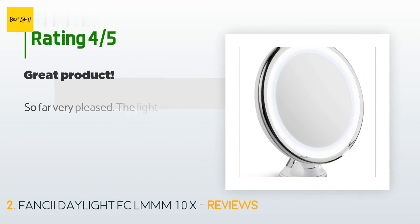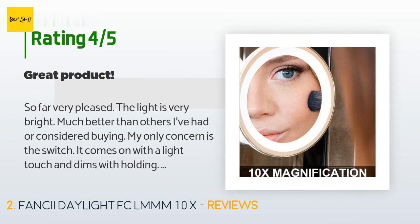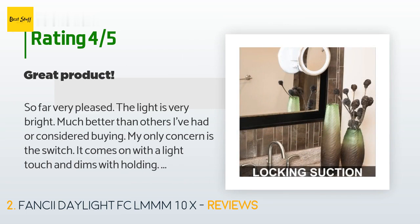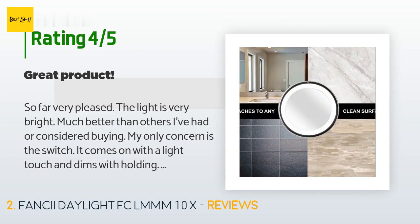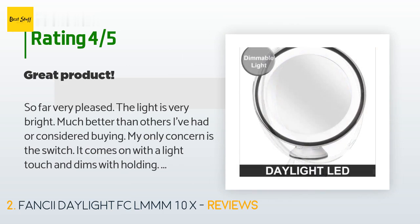This product is rated 4.4 stars from 2,771 customer reviews. A customer said: so far very pleased. The light is very bright, much better than others I've had or considered buying. My only concern is the switch — it comes on with a light touch and dims with holding. My concern is for traveling with it, which is why I purchased. I'm concerned the light will be triggered in the luggage; I plan on removing the batteries when packing. A travel pouch would have been nice. Overall I'm pleased with the product and the price, and already have friends who plan on purchasing one for their travel.